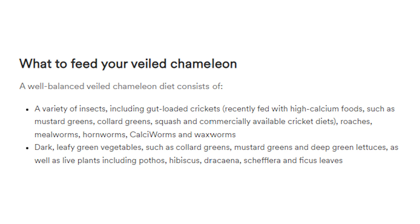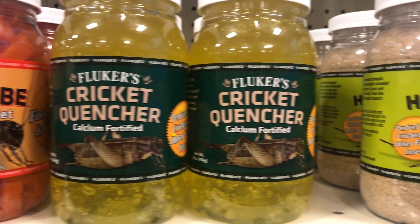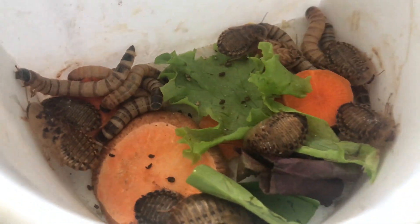Feeding. A well-balanced veiled chameleon diet consists of a variety of insects, including gut-loaded crickets recently fed with high calcium foods such as mustard greens, collard greens, squash, and commercially available cricket diets. I would agree with all that except the commercially available cricket diets - the little gel cubes or powdered cricket diet from Flukers aren't very nutritional. The mustard greens, collard greens, squash are all excellent things to gut-load with. Just skip the little hydration cubes, because the greens will have enough water for your crickets to stay alive.